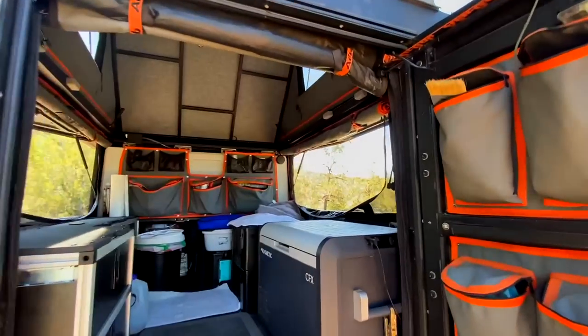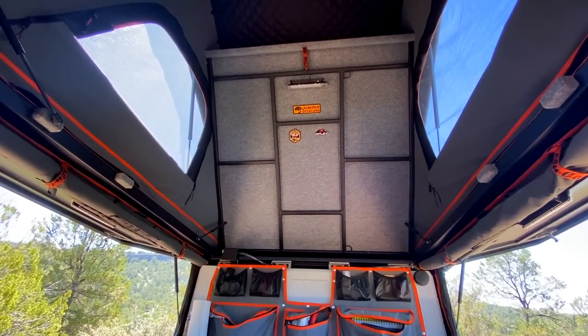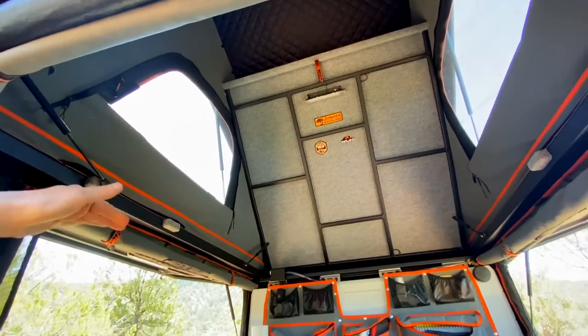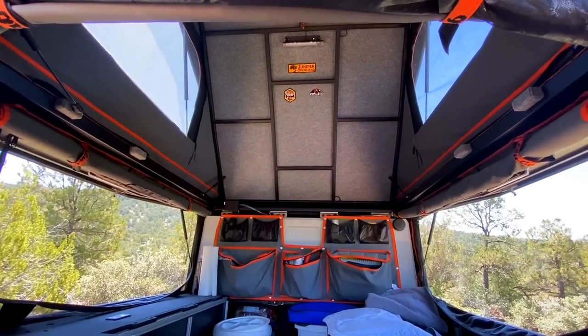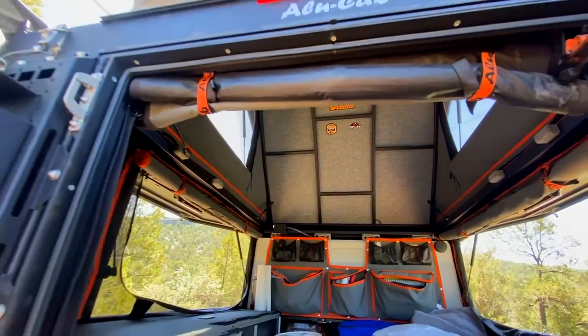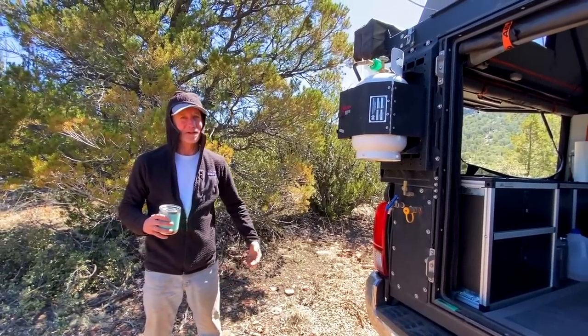For the sleep setup, the bed folds down from the top — a seven-foot platform plus a short two-foot platform gives you nine feet total. All your bedding and the mattress just fold up in there so you never have to make your bed. The mattress is around two or three inches — not sure exactly — but it's perfect and pretty comfy.